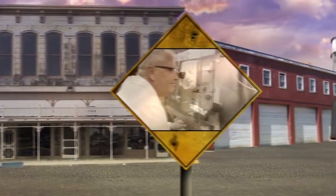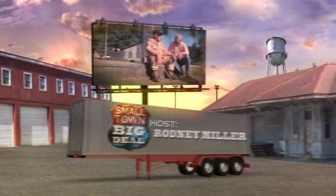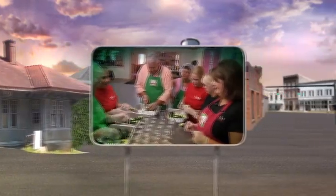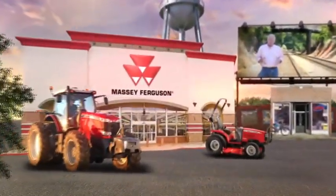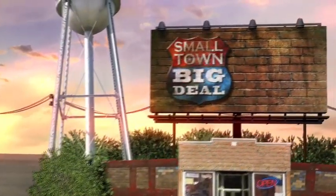Welcome to Small Town Big Deal. I've traveled across the country and firmly believe that the people in small towns are the hands that keep America strong. So join me, Rodney Miller, as I show you the great things these people do on Small Town Big Deal.